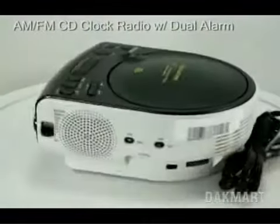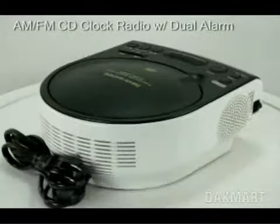Welcome to Jackmart.com. You're looking at the Sony ICF CD815 AM FM clock radio.